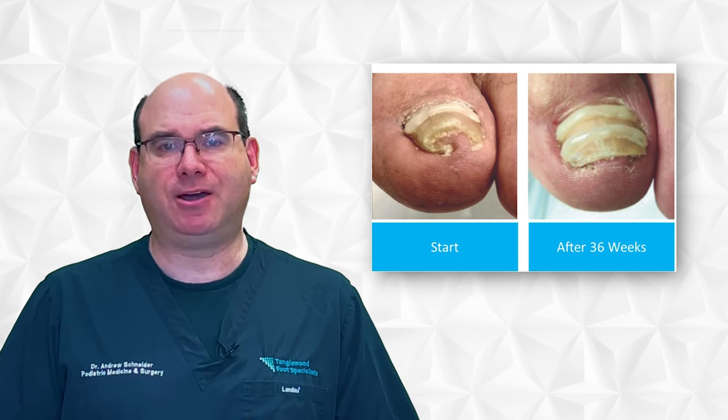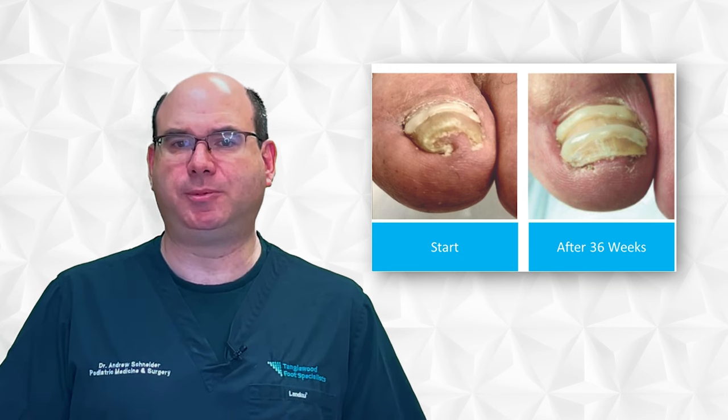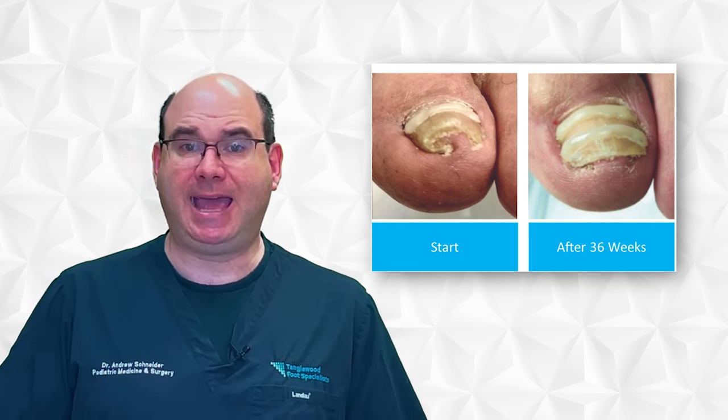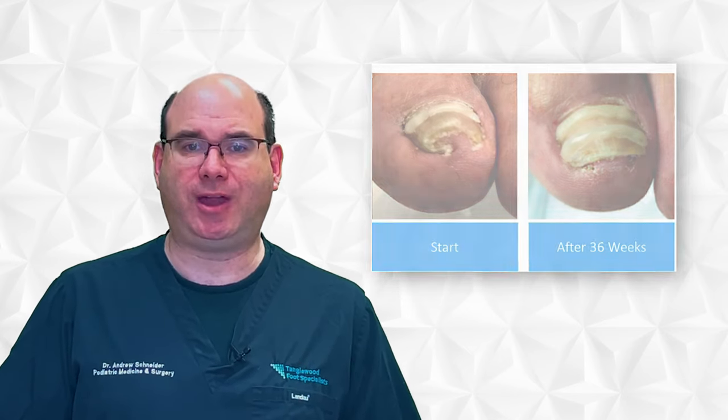After the Onifix nail correction system is applied to your toenail, we will follow up in approximately six weeks. At that time, we may apply an additional application of the composite to keep the nail on the right track.